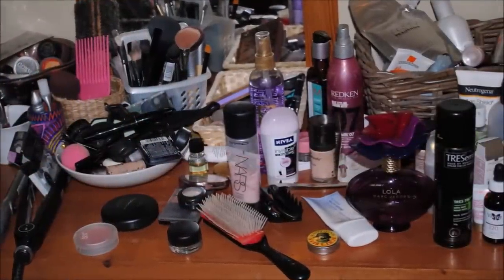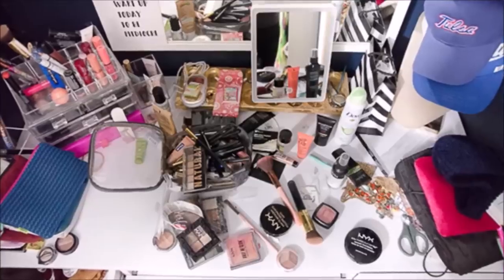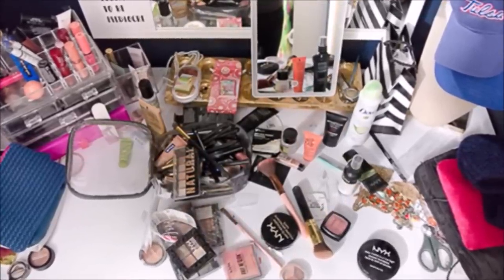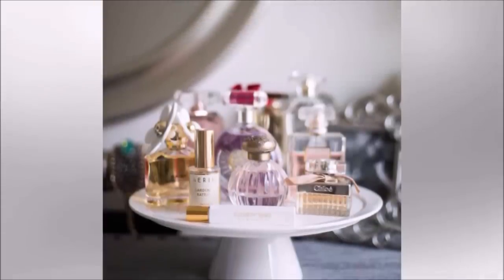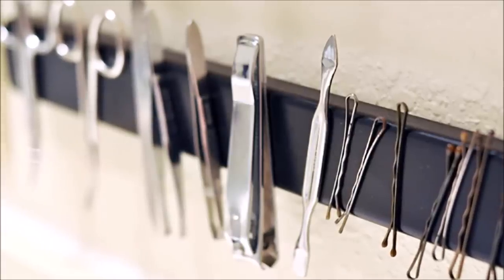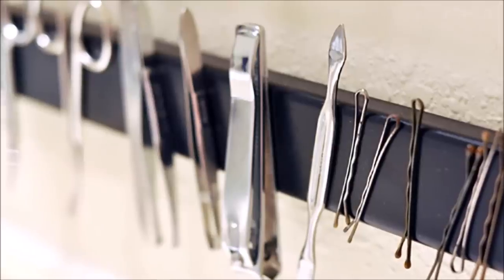Five: a vanity table is where we do our everyday beauty routine, so it is a breeding ground for clutter. First, get rid of the junk — throw away products you haven't used in months. Compartmentalize everything using trays or plastic bins, or repurpose some containers or jars. Don't stash away the products you use daily — just line them up neatly on the table. Keep perfumes and fragrances on display using a cake stand or a spice rack, and get a magnetic strip to keep track of bobby pins and small objects.